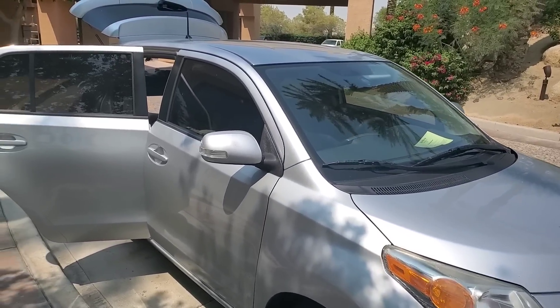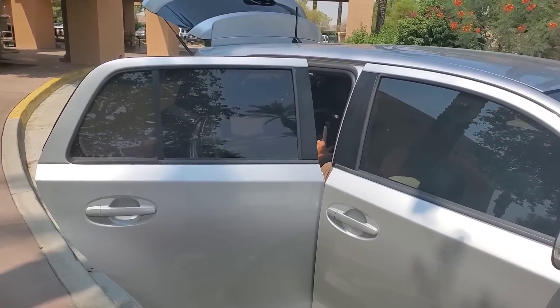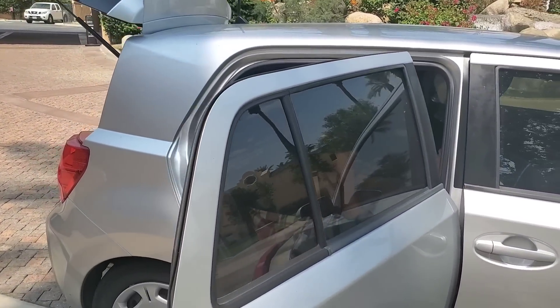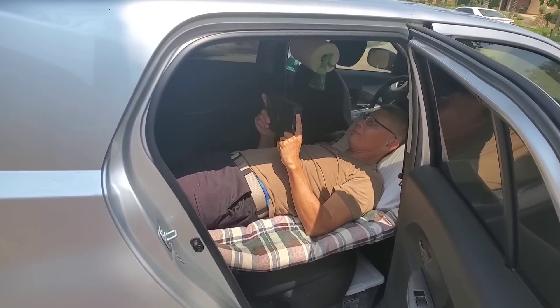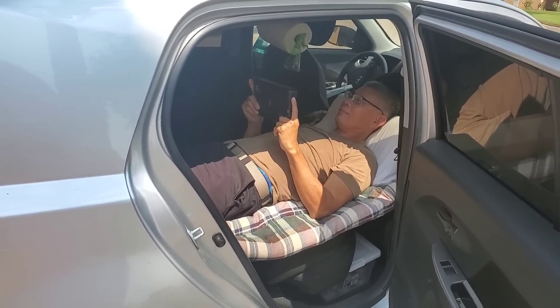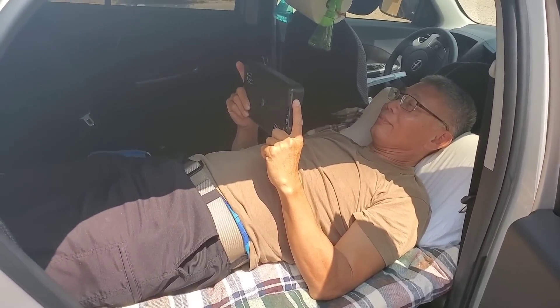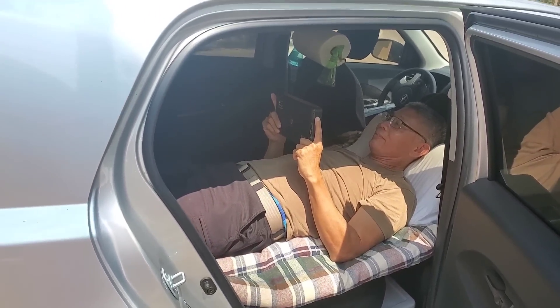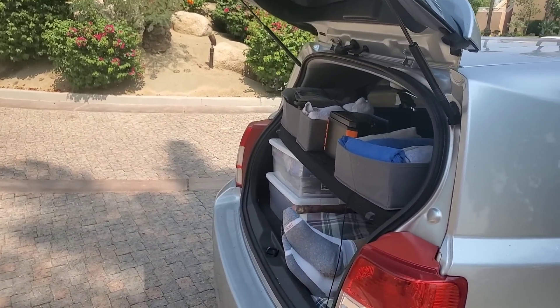Welcome to another episode of Glorious Life on Wheels. So many of you have written to me telling me that you are no longer able to pay the ever-increasing rents you are facing and you just don't know what to do. Many of you have shared that you have no other option than to move into your car, and you are scared and have no clue on how to go about doing that.